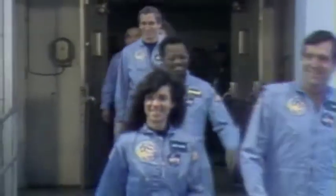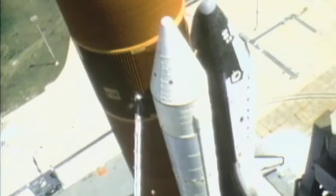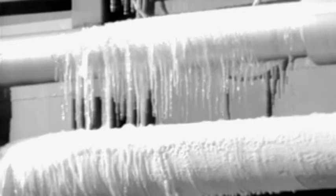On this episode of When Weather Changed History, the Space Shuttle Challenger, on its 10th mission, confronts an unforeseen danger — the coldest day ever for a space launch. We had never experienced those freezing temperatures on the shuttle launch before, and never seen icicles on the pad. The icicles and the ice hanging off the gantry would suggest that there's problems.